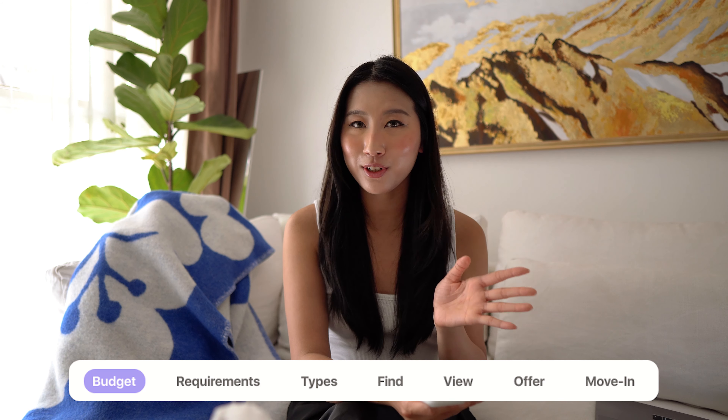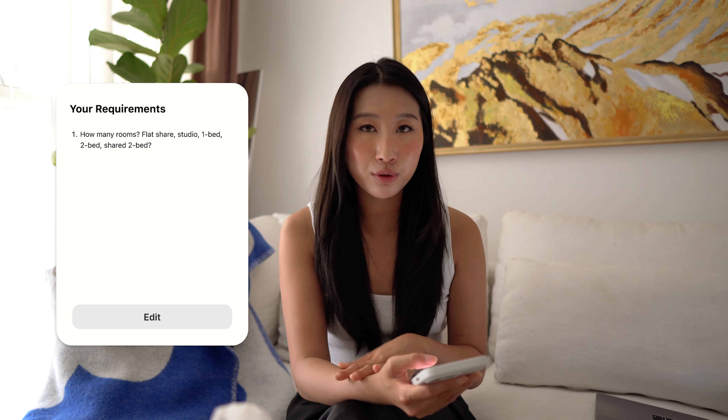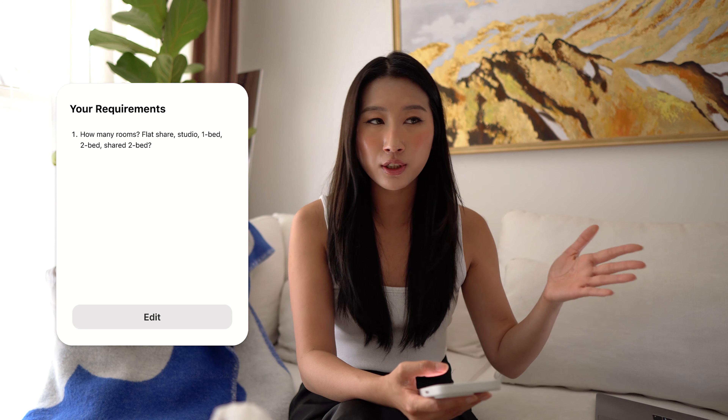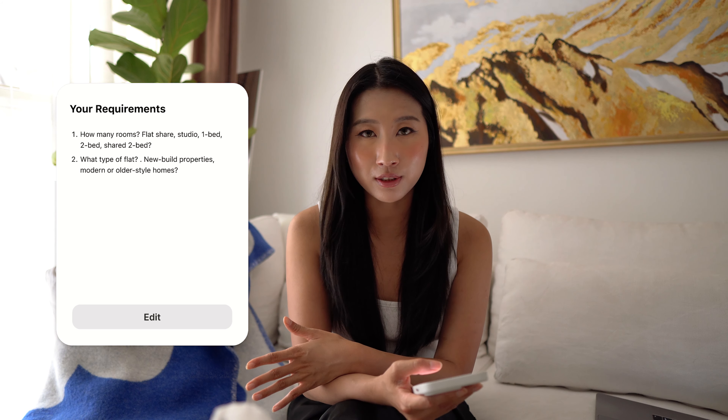Now that you have an idea of your budget, let's consider your requirements. How many rooms are you looking for? Is it more realistic to get a flat share versus a studio, one bed, or two bed? Or do you have a friend you could share a two-bed with? That brings down the cost quite a lot. Think about whether you want to share or live alone, whether a studio is okay or you want a one-bedroom, and whether you want a living room.